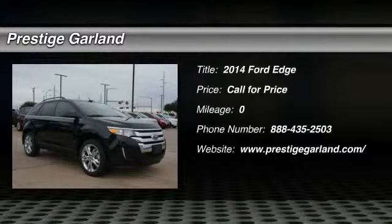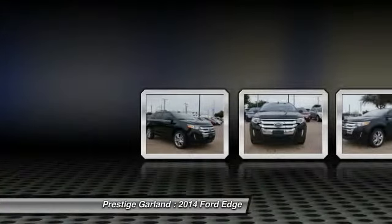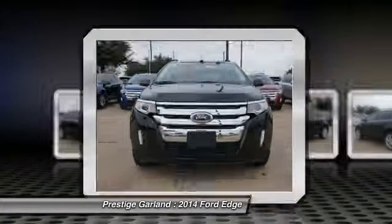The 2014 Ford Edge thrills with more power and miles per gallon. Either way, you're in for an exhilarating experience with Ford Edge.